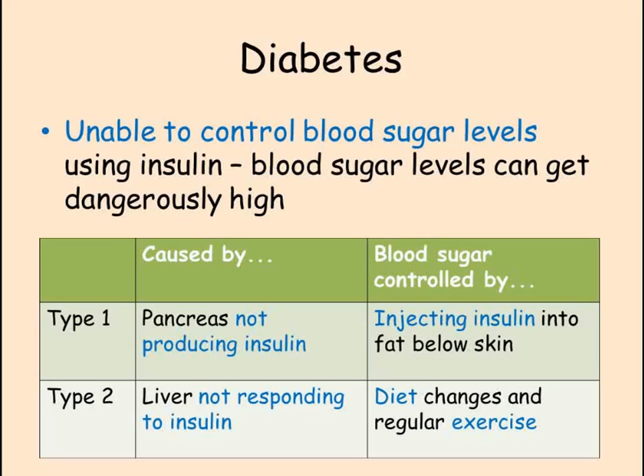Diabetes is where the body is not able to control blood glucose levels normally. Type 1 diabetics do not produce insulin, and this form of diabetes can be treated by injecting insulin into the fat underneath the skin. Type 2 diabetes is where the pancreas releases insulin but the liver is not responding to it. Type 2 diabetes is increasing in the UK due to more people having poor quality, high sugar diets and doing less exercise. Type 2 diabetes is managed through exercise and diet.